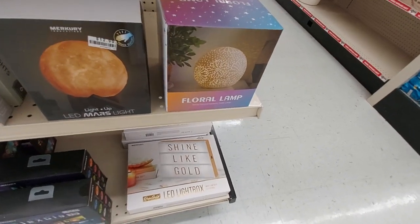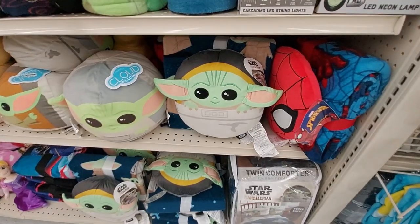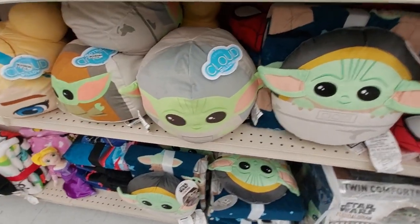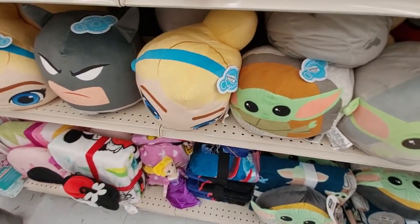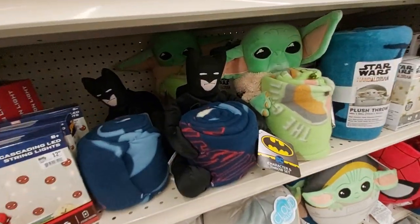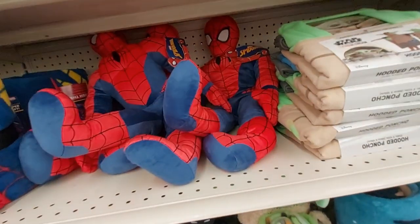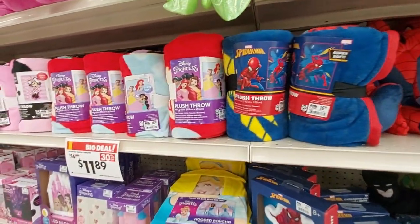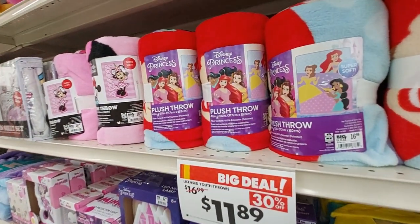These things are called cloud pillows — they have the Mandalorian, it's really cute. Let me feel it: very, very soft. And they have a Frozen girl, they have Batman. Also they have throws with characters — the Batman character, the Mandalorian throw, a Spider-Man plushie and a Mandalorian plushie, and all these little throws: Spider-Man, princesses, and different ones.